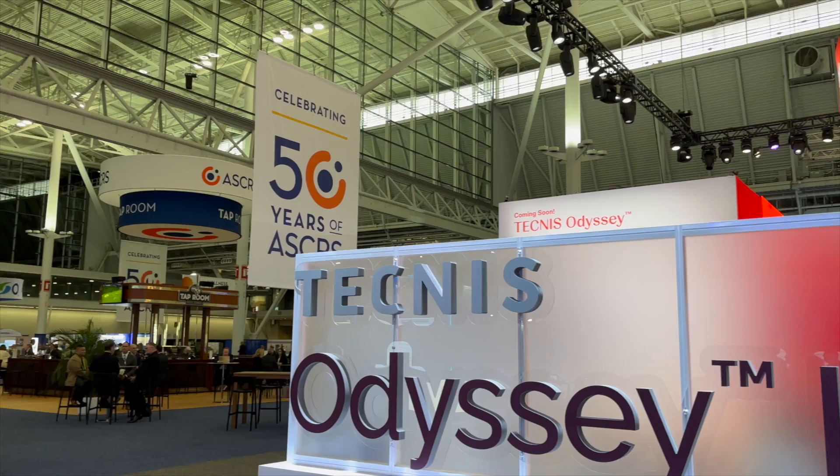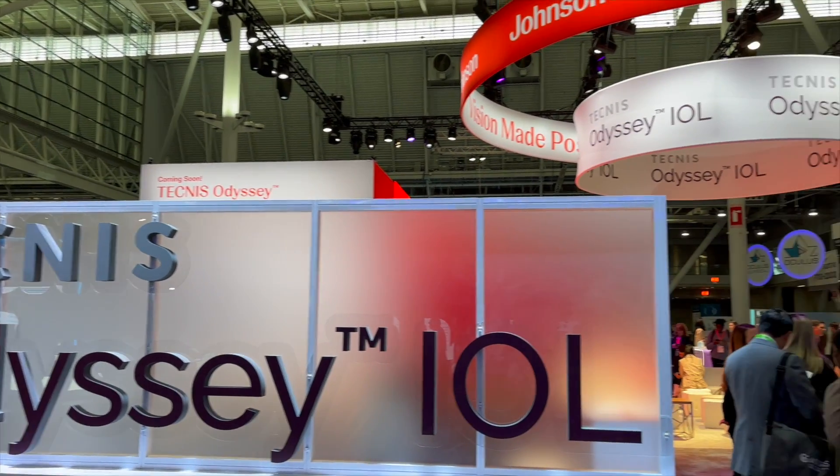Last month, I attended the American Society of Cataract and Refractive Surgery, and while I was there, I got to learn about some exciting new technology, including two new lenses that are coming out or have come out this year.